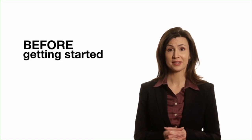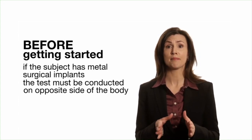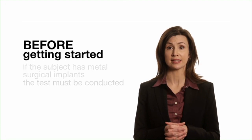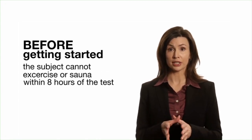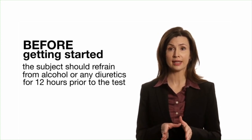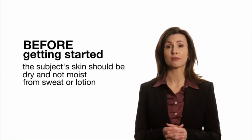Before getting started, please make sure the patient understands the following. If the subject has a pacemaker or any other electronic implants, the BIA analyzer cannot be used on them. If the subject has a metal surgical implant, the test must be conducted on the opposite side of the body. Pregnant women should not be tested with any BIA analyzer device. The subject cannot exercise or sauna within 8 hours of the test. The subject should refrain from alcohol intake and taking any diuretics for 12 hours prior to the test.